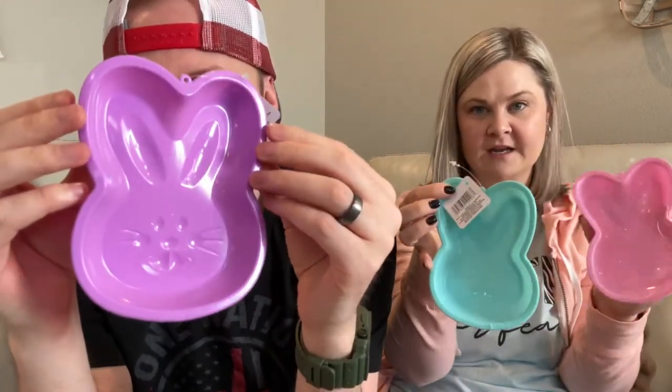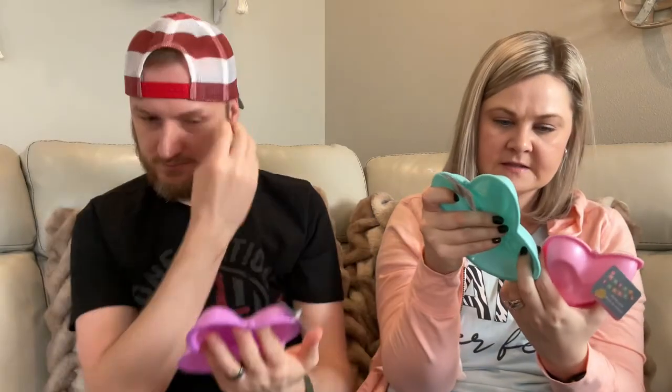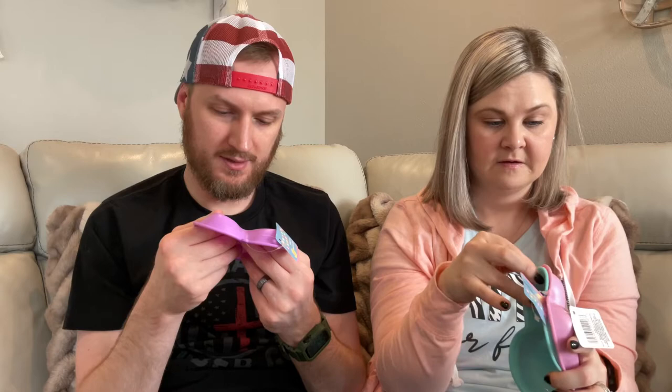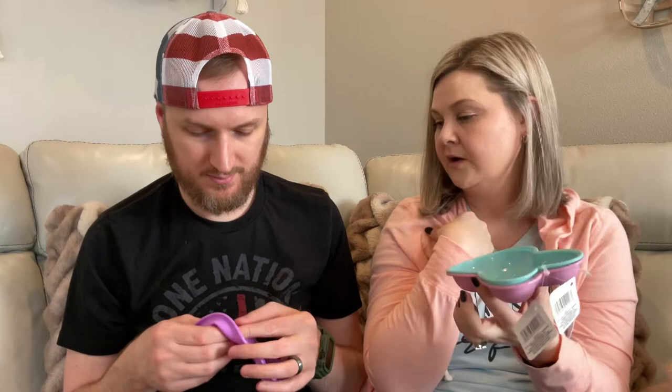So I found these baking molds — they're cute little bunnies, all the same design but in different colors: pink, aqua, and purple. The maximum temperature you can bake at is 446 degrees Fahrenheit — that's very specific, and oddly specific. You can run it through the dishwasher and it can go down to negative 40 degrees. You can make little cakes or brownies. Brownies would be good.